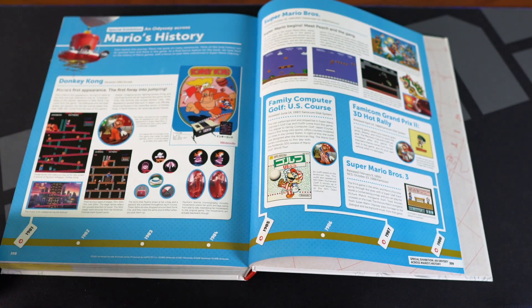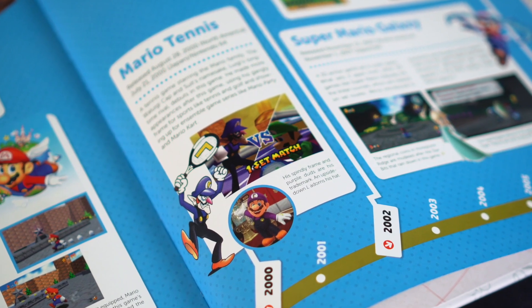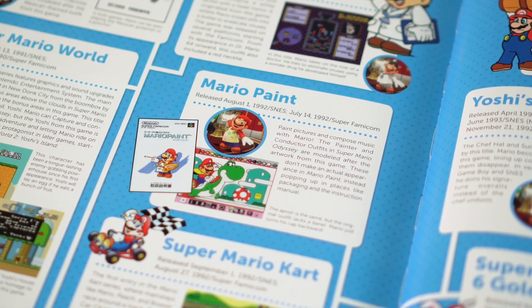Finally there's a really cool section that goes through Mario's history and all of the little references that are made in Mario Odyssey. I could go on and on about the Art of Super Mario Odyssey — I just love this game and it's really cool to see all of this high quality art.